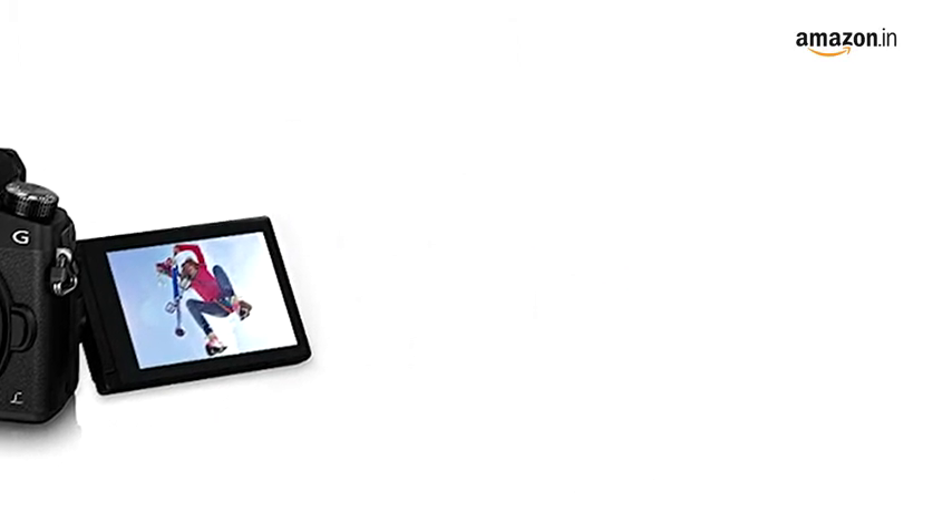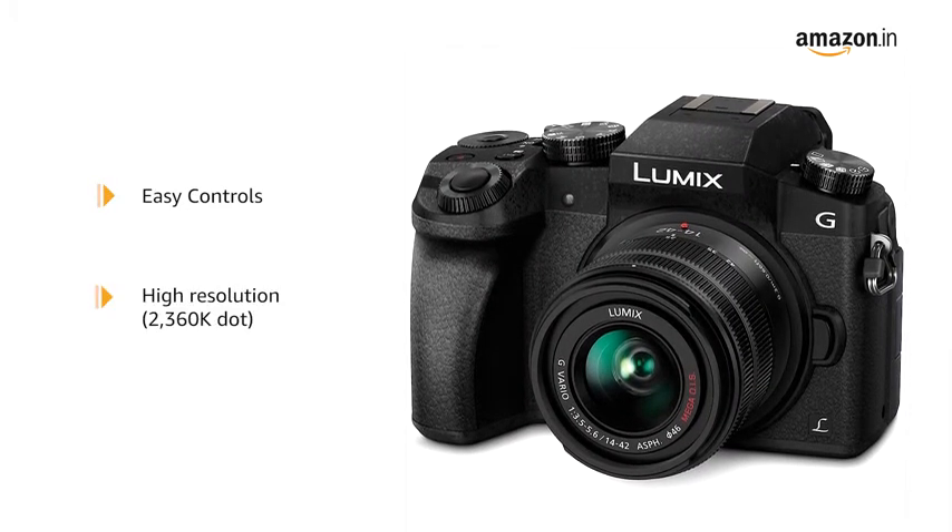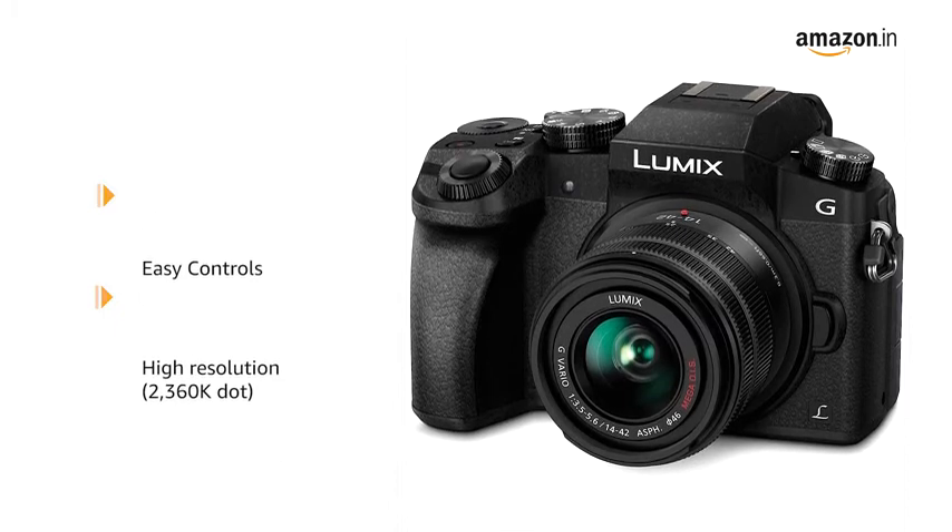This allows you to capture moments that occur in a split second. The Panasonic Lumix G7 features easy control of aperture and shutter settings with the front and rear dials.